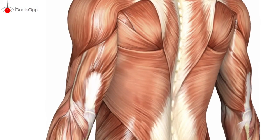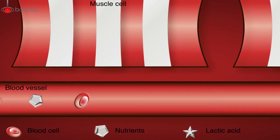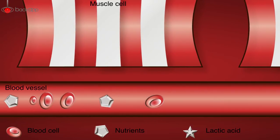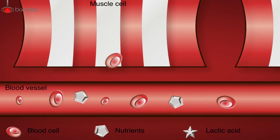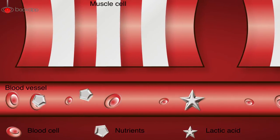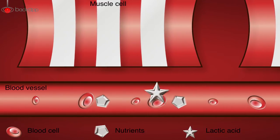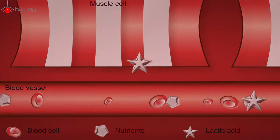Looking at your muscle cells under the microscope, we will see that their movement keeps the blood flowing. The cells receive oxygen and nutrients that they need, and by-products are carried away immediately. These by-products include lactic acid, which you have probably experienced as stiffness and pain in the muscles.